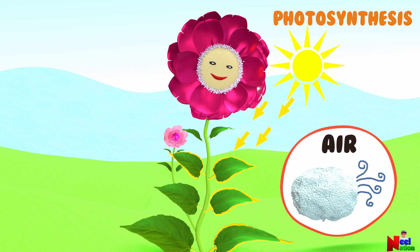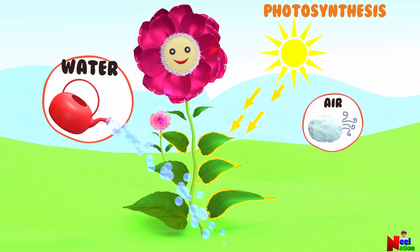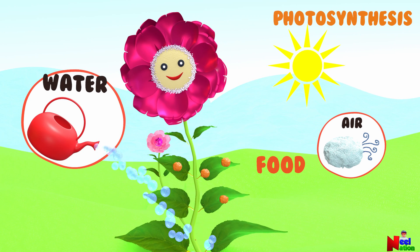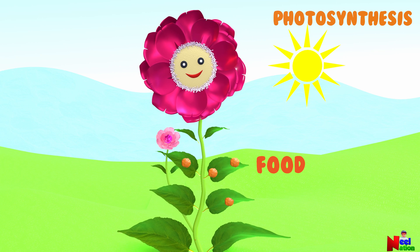Green plants make their own food through a process called photosynthesis. With the help of energy from sunlight, water, and air, plants make their own food. Food is used by plants to grow, form flowers, and develop fruits.